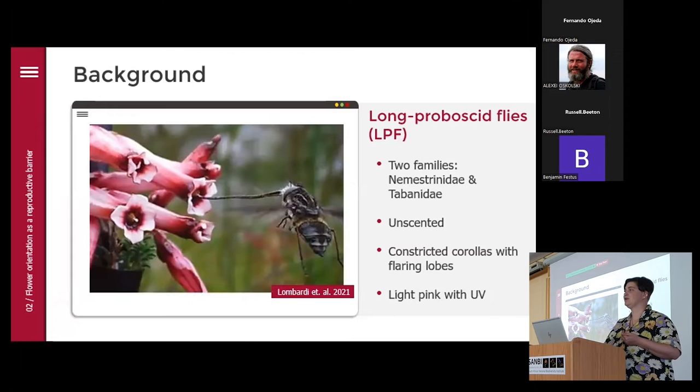I have been very interested in long-proboscid flies, or LPs for short. As you can see, they have incredibly long proboscides — longer than their actual bodies. There are two families: the Nemestrinidae and the Tabanidae. The flowers pollinated by them conform to a sort of syndrome where most of them appear, to us humans at least, unscented. The ericas typically have a long constricted corolla with flaring lobes at the end, and they are light pink in color with a reflection in the UV range as well.